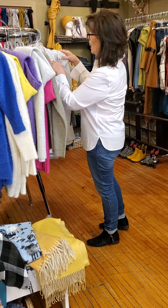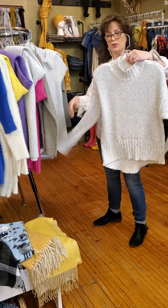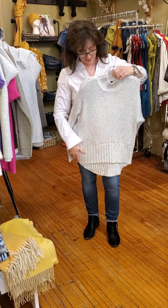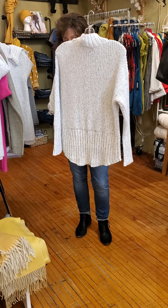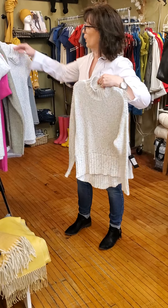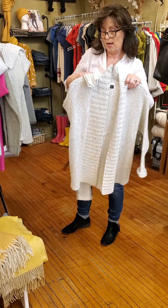Now this is from Lib and it has been selling really, really well, so there's not a lot of sizes left. This is the pullover but it's short at the front and long at the back. It is $148. This is called winter white. And then we have the complementary cardigan as well.